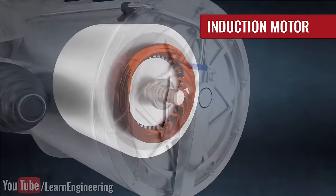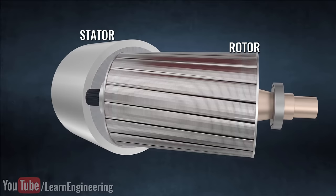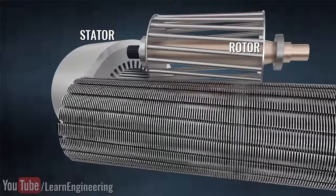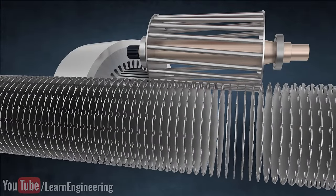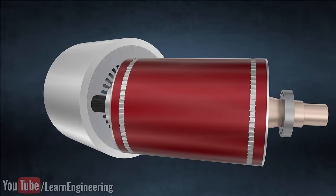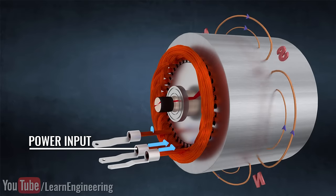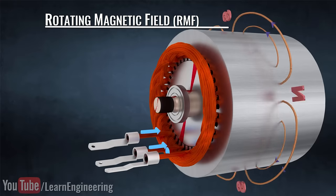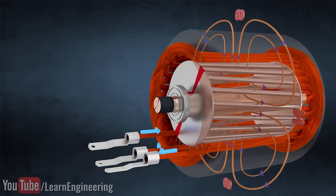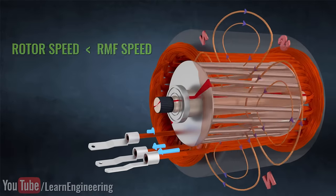The induction motor has two main parts: the stator and the rotor. You can see the construction details of the motor here. The rotor is simply a collection of conducting bars short-circuited by end rings. A three-phase AC power input is given to the stator. The three-phase alternating current in the coils produces a rotating magnetic field. The Tesla motor produces a four-pole magnetic field. This rotating magnetic field then induces current on the rotor bars to make it turn. In an induction motor, the rotor always lags behind the RMF.